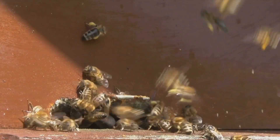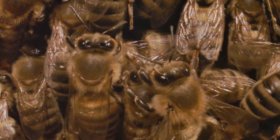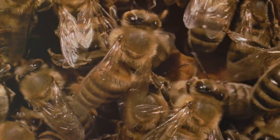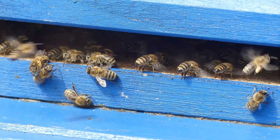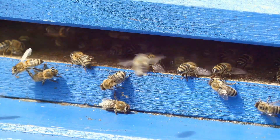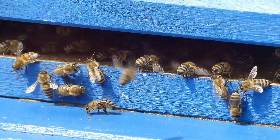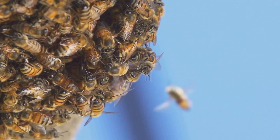As you enter the beehive, you'd be greeted by a symphony of buzzing sounds. The hive is a marvel of natural engineering, with hexagonal cells made of beeswax. These cells serve multiple purposes — they are used to store honey and pollen, and to house the developing larvae. The temperature inside the hive is carefully regulated by the bees, who fan their wings to cool it down or cluster together to generate warmth.